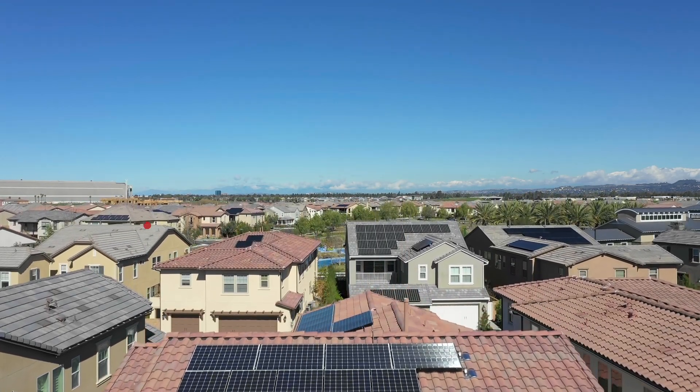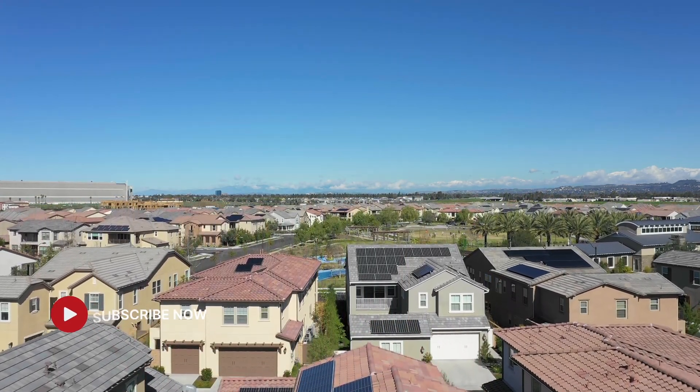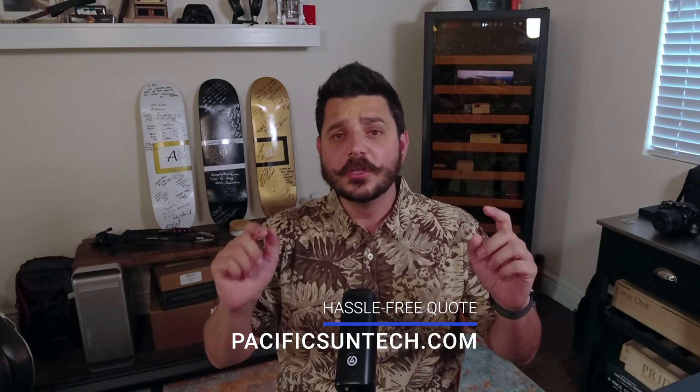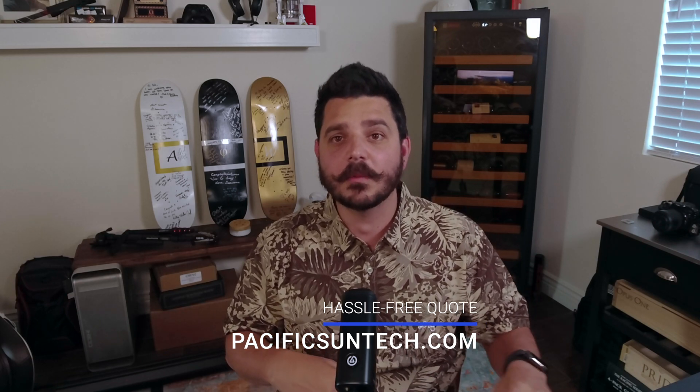If you found this video helpful, please be sure to subscribe to the channel and share this video. Hit the like button and leave a comment with your thoughts on renewable energy. And if you or someone you know is interested in making the switch to clean renewable energy, use the link down in the description below and request a quote.